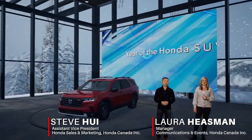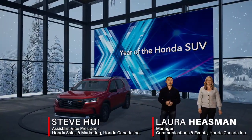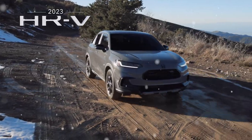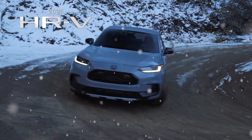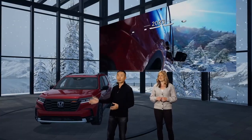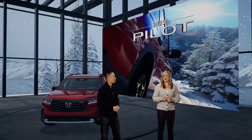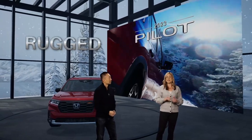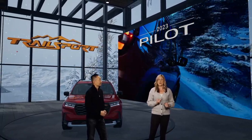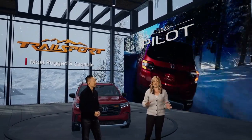Hello everyone, and welcome to the third and final installment in Honda's year of the SUV. A year that's seen the launch of the all-new HR-V, all-new CR-V, and now the exciting all-new Pilot. As you saw in that opening video, rugged is definitely the word to describe this new Pilot, especially the Trailsport, which is the most rugged and capable Honda SUV ever.